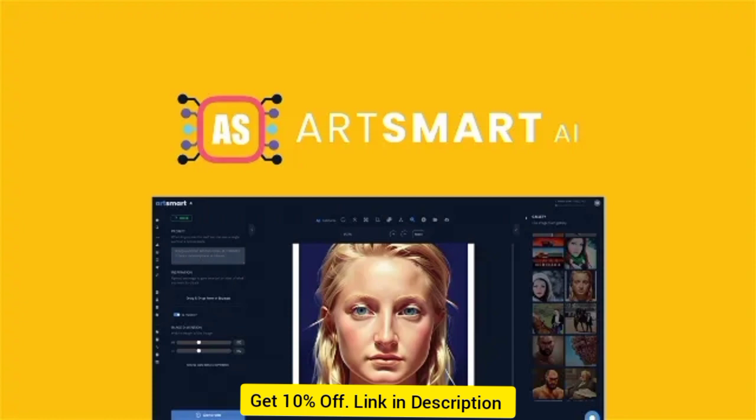Once you set your images as public, they'll end up in the Explorer tab, which is easily searchable for all ArtSmart.ai members. And as you produce more content, you'll be able to curate your profile and show off your AI-generated images.